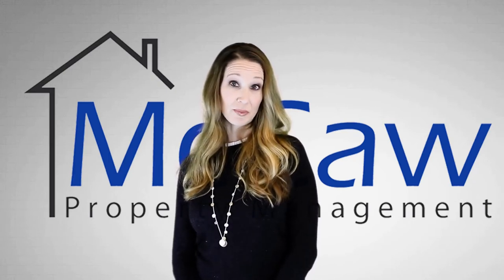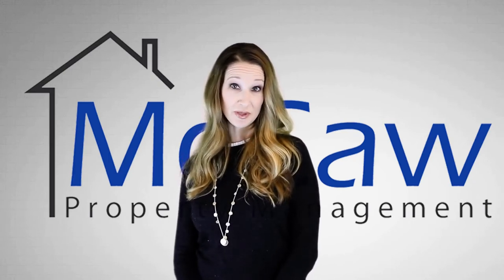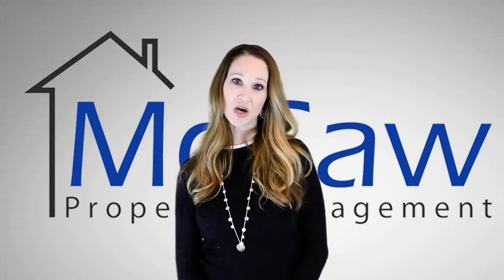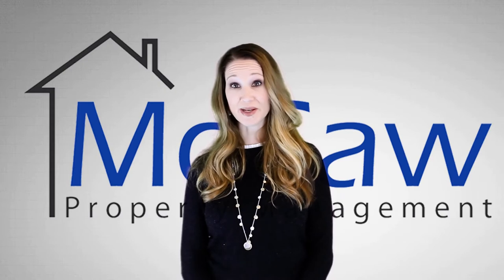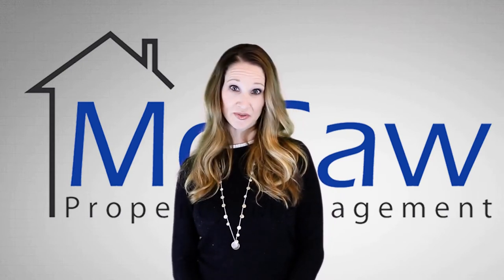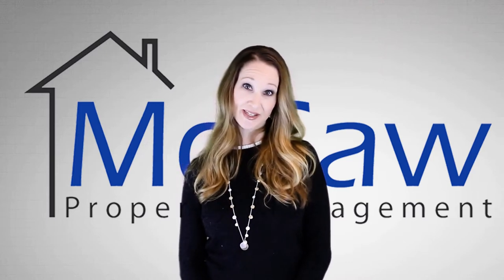What's the best part of renting a home for Macaw Property Management? Our professional property management team. We take care of our properties and also our tenants. Our professionally managed homes are clean and well maintained. And because life happens, our emergency maintenance is on 24-7, so you're taken care of any time of the day.